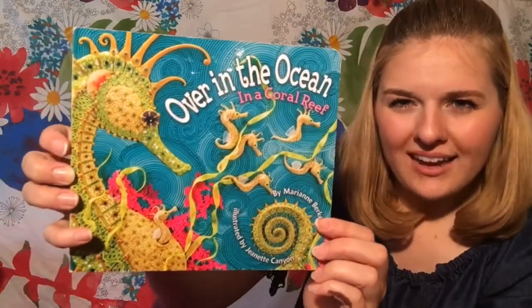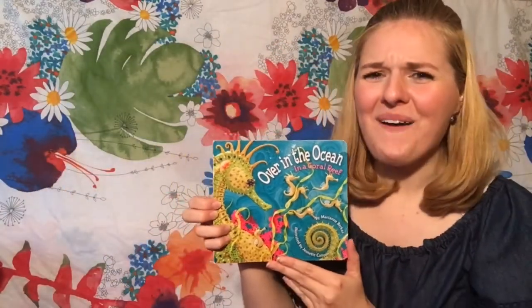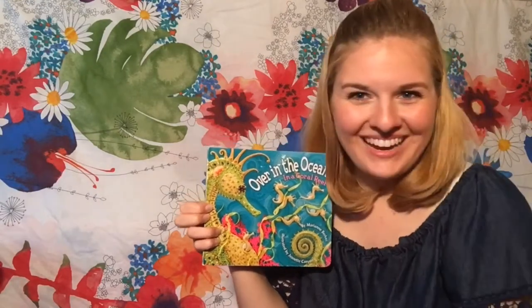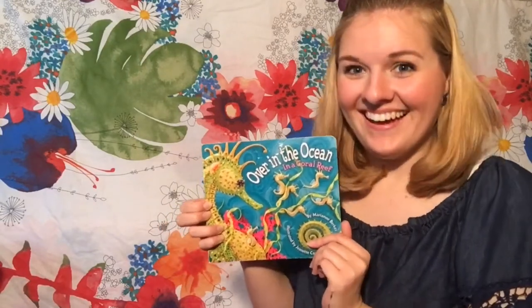Look at that cool picture. Do you know what animal that is? That's right, it's a seahorse. Wow, good job. Kiss your brain. Very good job. Are you guys ready to read? Get ready. Get nice and comfy. Here we go.